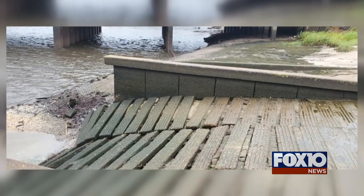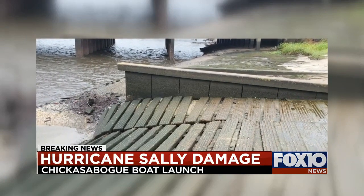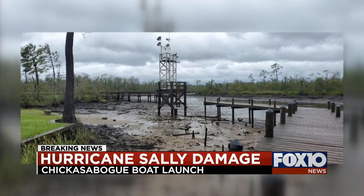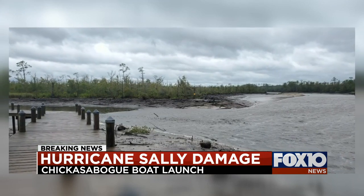We got this video earlier today, a lot of pictures. This is from the Chickasaw boat launch on Highway 43, right there in between Chickasaw and Sarah Land. Now, if you're from this area, you typically know that during a hurricane, this area tends to flood just like the causeway.